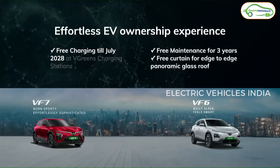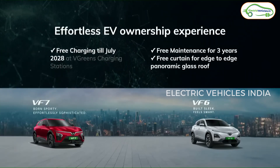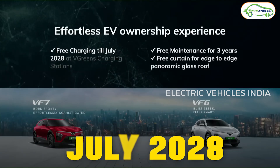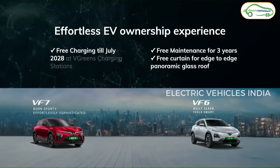For initial customers, VinFast is offering three years of free charging through V-Green charging stations — customers can charge their electric cars for free until July 2028. VinFast is also offering free maintenance for the first three years for these electric cars.